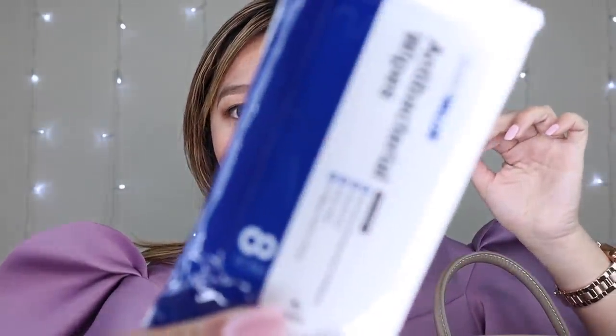Punta naman tayo dito sa back pocket. So meron akong tissue and meron akong wet wipes - maliliit lang yan, mga travel size guys, para hindi masyadong masikip.